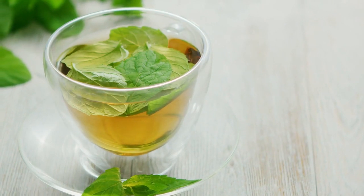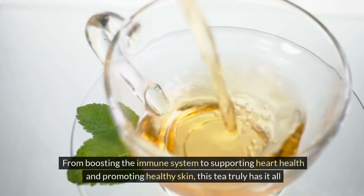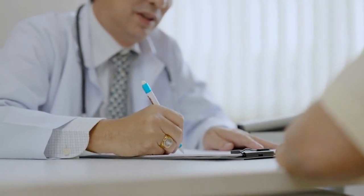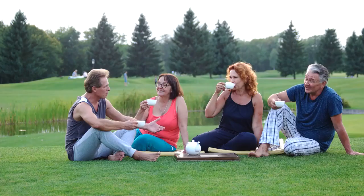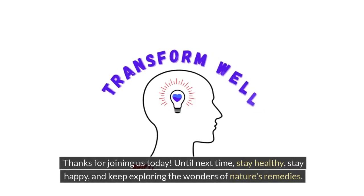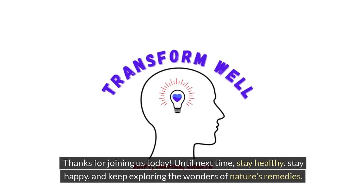We've covered a lot of ground today, exploring the incredible health benefits of soursop leaf tea — from boosting the immune system to supporting heart health and promoting healthy skin. But remember, while soursop leaf tea can offer potential health benefits, it's essential to consult with a healthcare professional before incorporating it into your routine, especially if you have any existing medical conditions or are on medication. If you found this information helpful, don't forget to hit that like button and subscribe to our channel for more fascinating insights into health and wellness. Feel free to share any questions or experiences with soursop leaf tea in the comments below. Thanks for joining us today. Until next time, stay healthy, stay happy, and keep exploring the wonders of nature's remedies. Cheers!